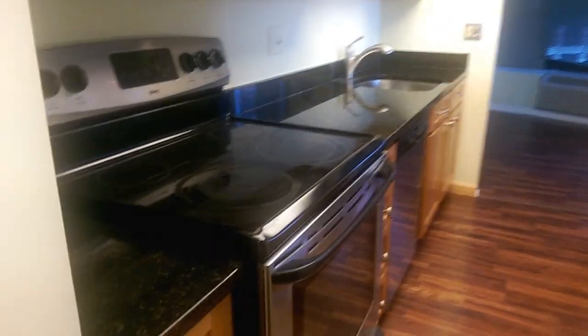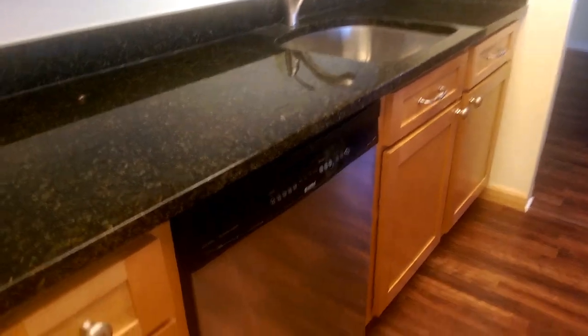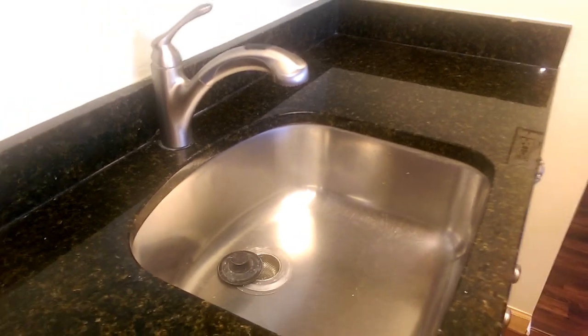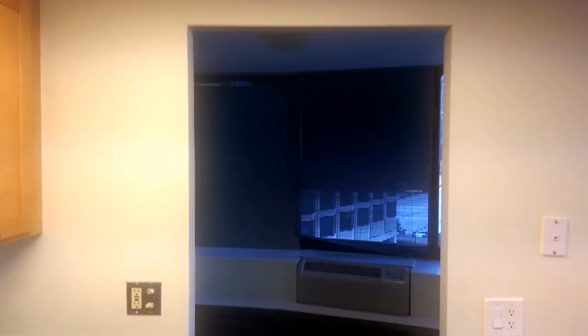There's new tile in the half bathroom. The kitchen has all stainless steel appliances — the cabinets are in good shape. There's a dishwasher and a disposal. This goes right into the den, so this could be used as an office or a guest bedroom.